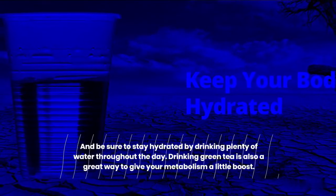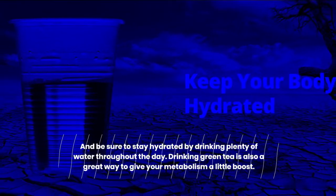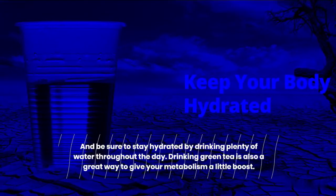Be sure to stay hydrated by drinking plenty of water throughout the day. Drinking green tea is also a great way to give your metabolism a little boost.